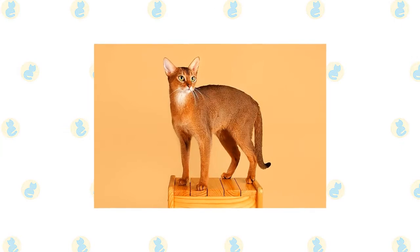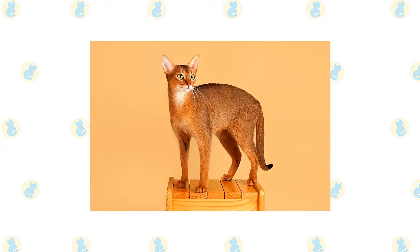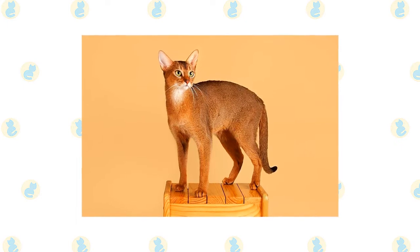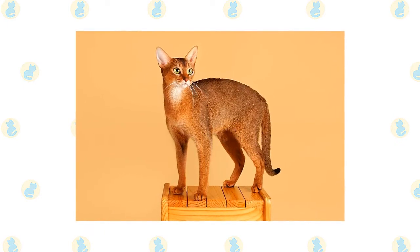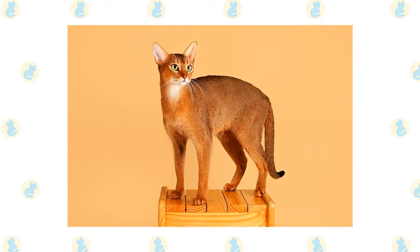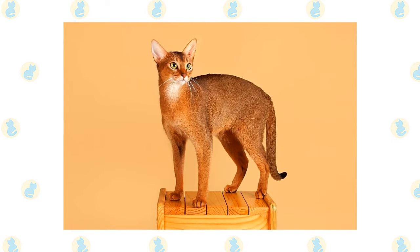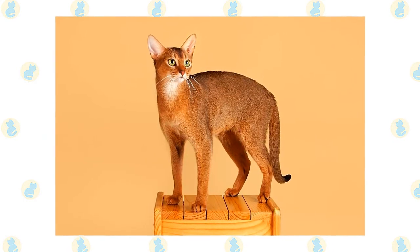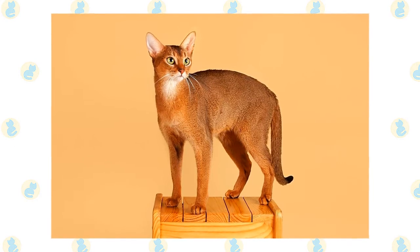Of all the cat breeds, the Abyssinian is perhaps the one who lives life to the fullest. He climbs higher, jumps farther, plays harder. Nothing escapes the notice of this highly intelligent and inquisitive cat, a quality that makes life with him both endlessly entertaining and continuously challenging. You never know what he'll get into next, although you can assume that if you have something or are doing something, your Abyssinian will want to investigate it closely.